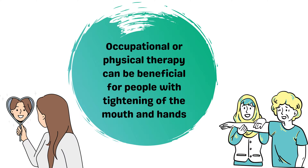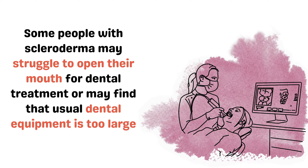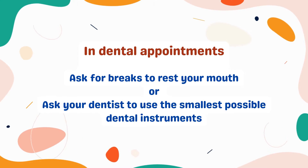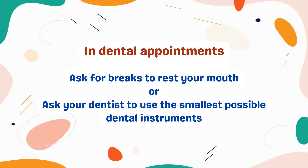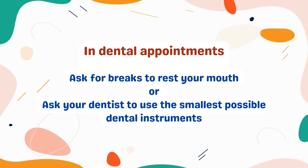Occupational or physical therapy can be beneficial for people who experience tightening of the mouth and hands. There are face, mouth and hand exercises which you can do at home to improve mobility and make it easier to clean your teeth. Some people with scleroderma may struggle to open their mouth for dental treatment, or may find that usual dental equipment is too large to use. So in your dental appointments, you could ask for breaks to rest your mouth, or ask your dentist to use the smallest possible dental instruments.